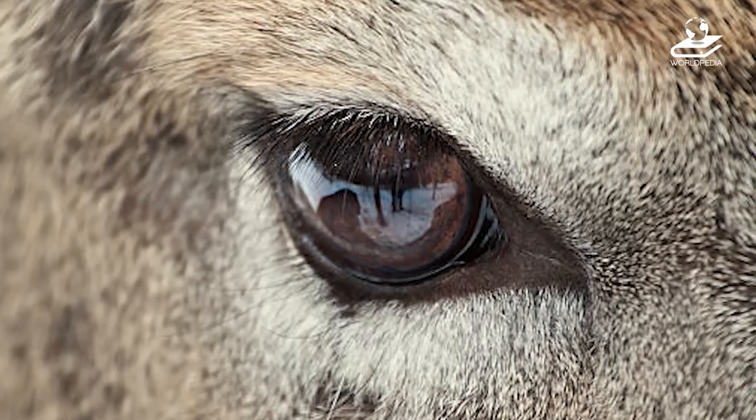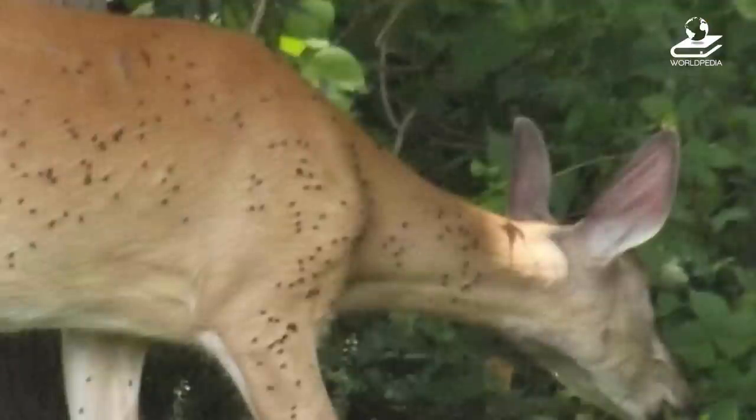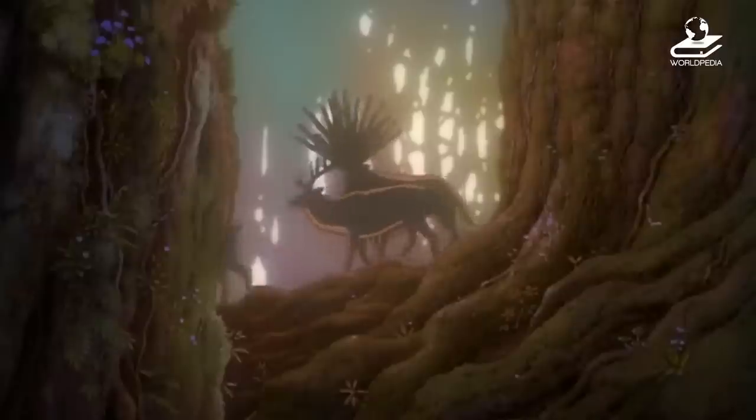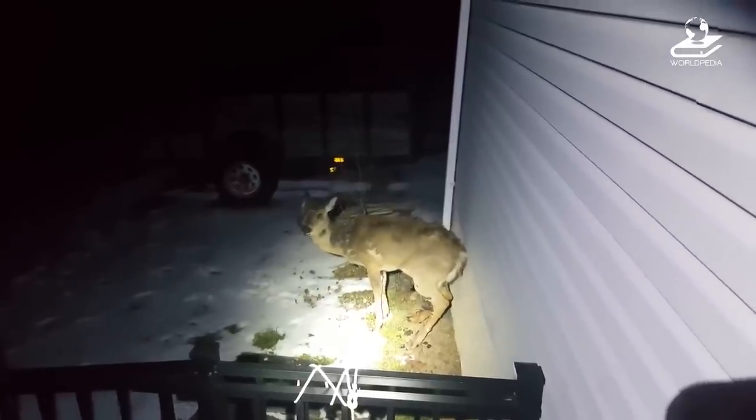The masses occur most frequently around the eyes, mouth, face, neck, and forelimbs, and may appear as a single mass or numerous growths. Some deer have been found with more than 200 warts. That explains why the infected deer looks so scary and nasty.